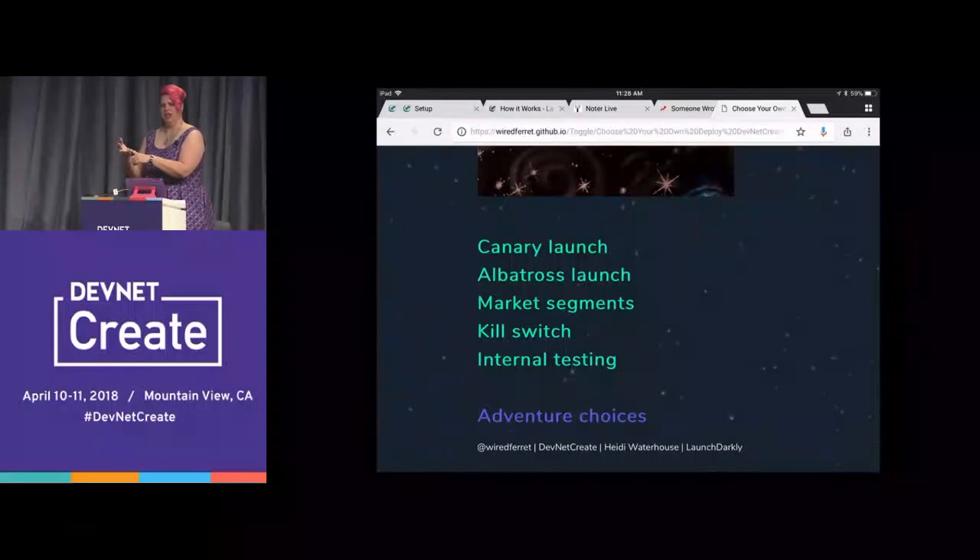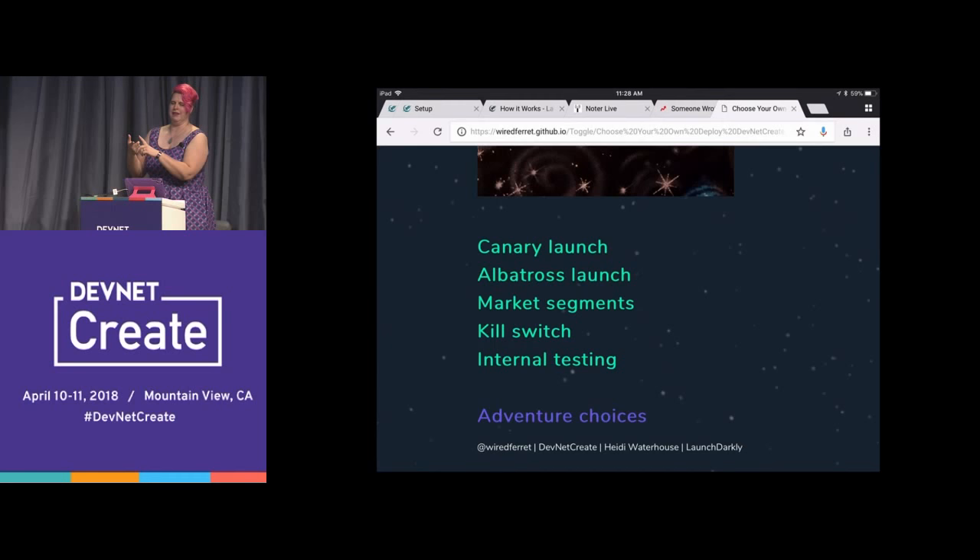Here are some of the ways we can use this: we can do a canary launch, an albatross launch, market segments, kill switch, and internal testing. What would you like? The audience picks market segments.